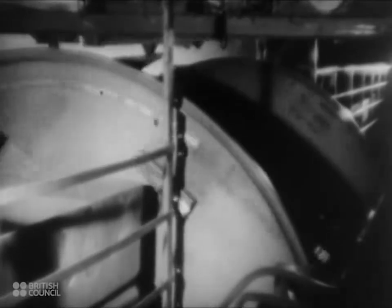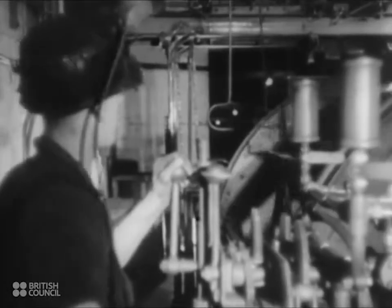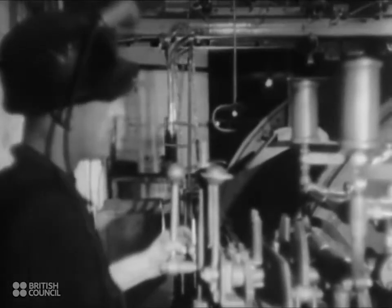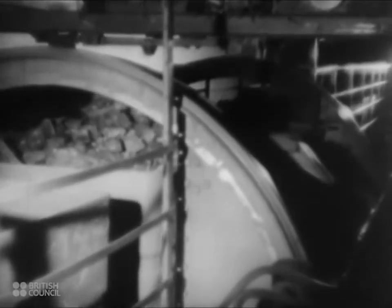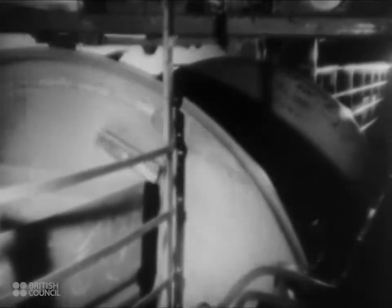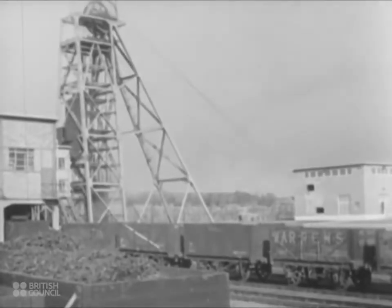The cars are run into the tippler and are weighed automatically before being emptied. The couplings on the cars are of a swivel type, and any number of cars can pass through the tippler without being uncoupled. The tippler capacity is 140 cars an hour, and the operation of car moving and emptying is controlled by one operator. The coal is tipped into a skip which holds 10 and a half tons of coal and is wound up the upcast shaft, which is on the south side of the square near the railway sidings.